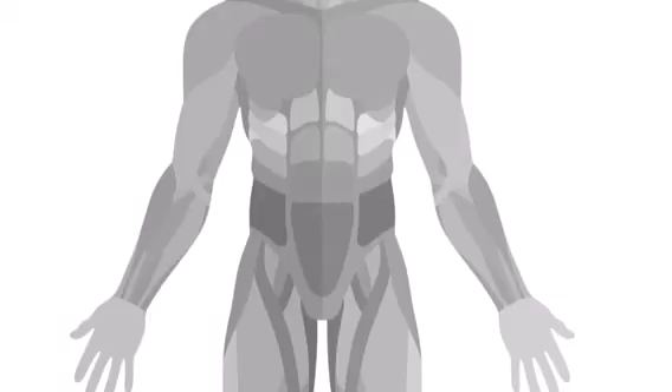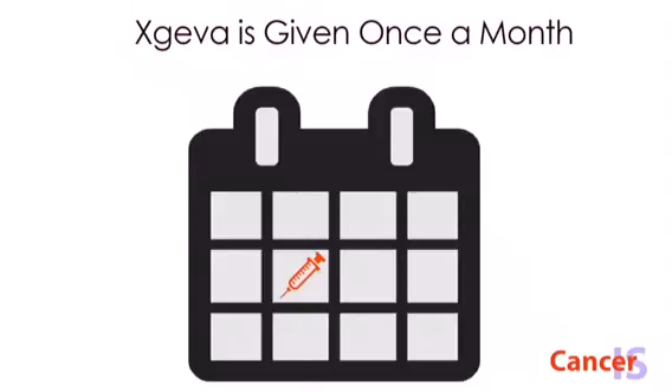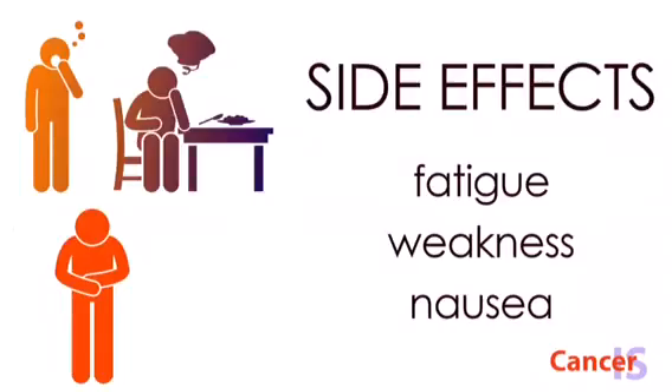Xgeva is given by a shot under the skin in the upper arm, upper thigh, or abdomen, once a month for as long as it is working or until it is not tolerated. Common side effects seen in patients can be fatigue, weakness, and nausea.